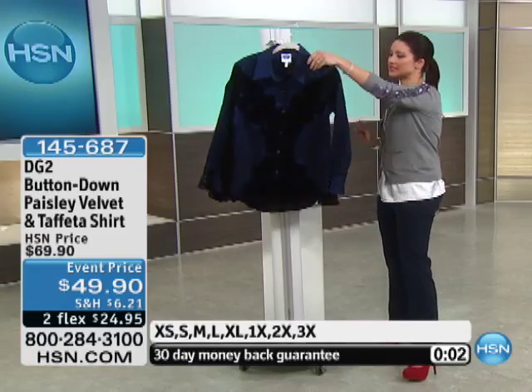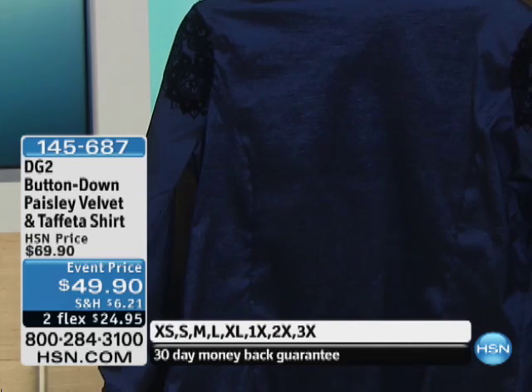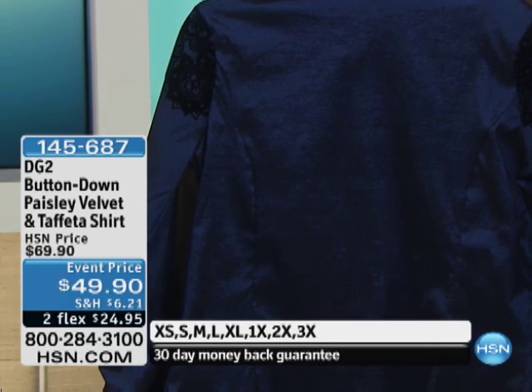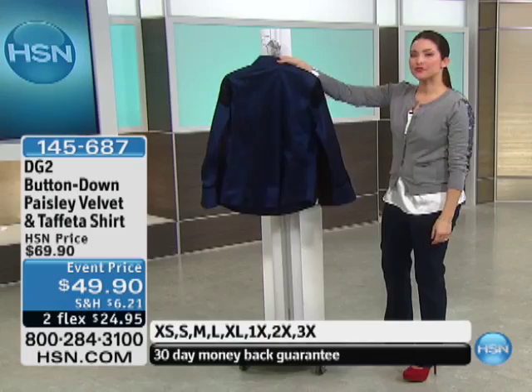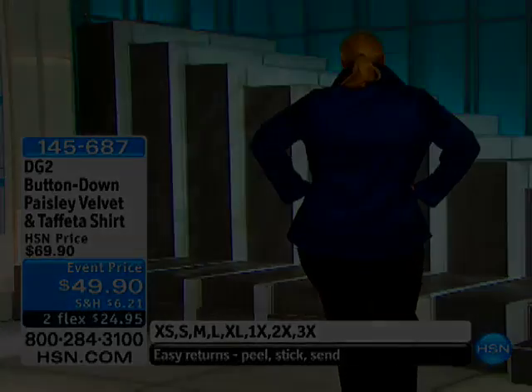Gorgeous, perfect for Valentine's Day. Let me show you the back very quickly — see how in the back you have the taffeta, but the velvet wraps around the back of the sleeve. Isn't that fun? Two FlexPayments, only $24.95 for this one. Item 145-687.